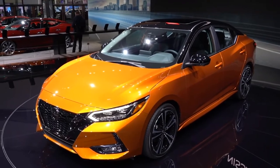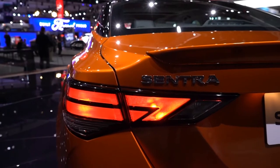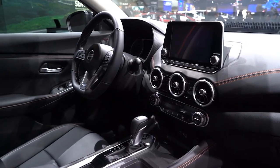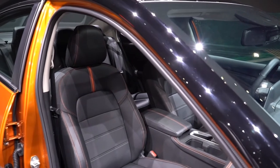The Sentra's attractive sheet metal and shiny paint sit on a new platform that helps reduce the car's ride height by 2.2 inches and extend the width by 2.0 inches. The 2020 Nissan Sentra has a more prominent stance and better proportions than any version before it.